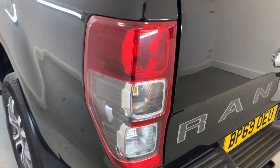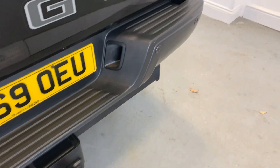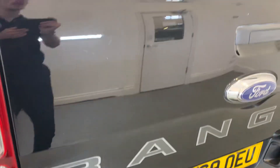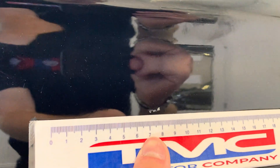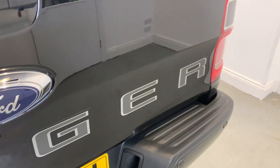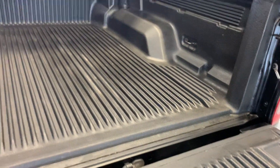Moving around to the rear of the vehicle, we've got the rear tail light on the passenger side looking really good and clean. There's a fixed tow bar with electrics, and reverse parking sensors on the tailgate. There are a few marks to talk about — we've got one just up here and also a bit of a scratch just down there, but no dents or dings.